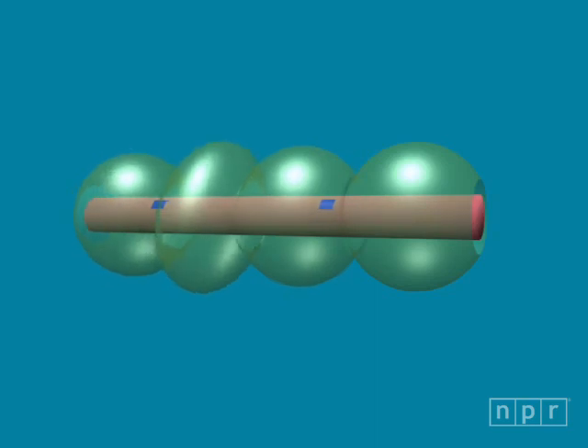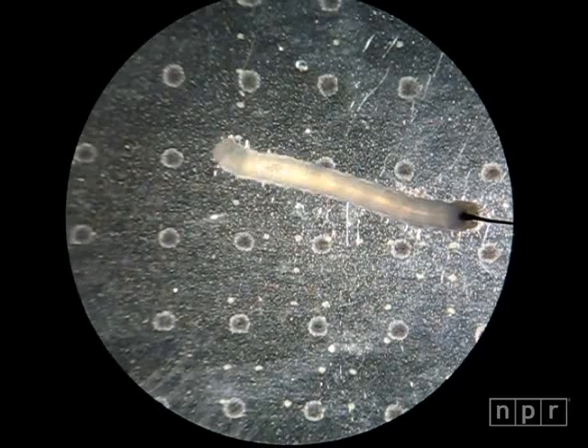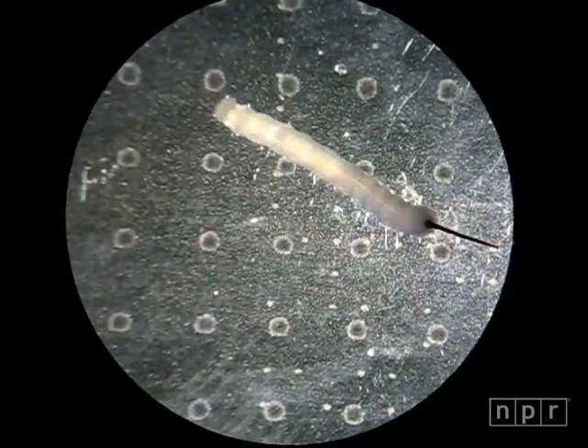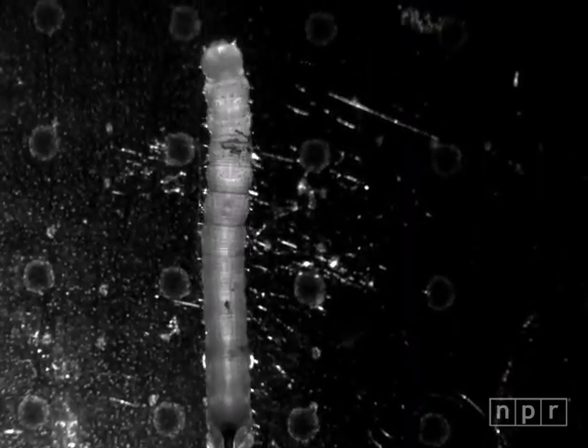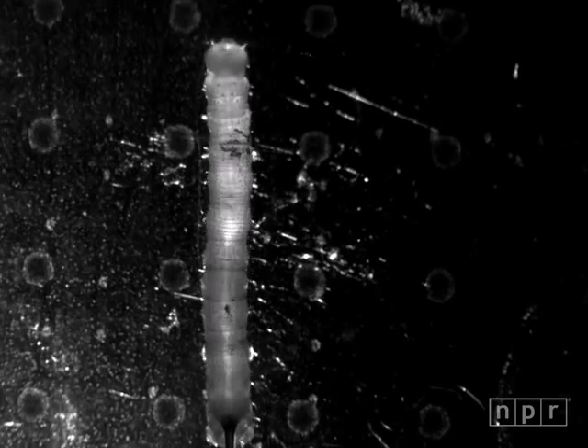Scientists think this may be a new kind of animal locomotion, but they're not sure how it works. It could be the caterpillar changing its center of mass, or helping its primitive circulatory system. Or it might be about food — caterpillars are eating machines, and the gut slide might aid digestion.